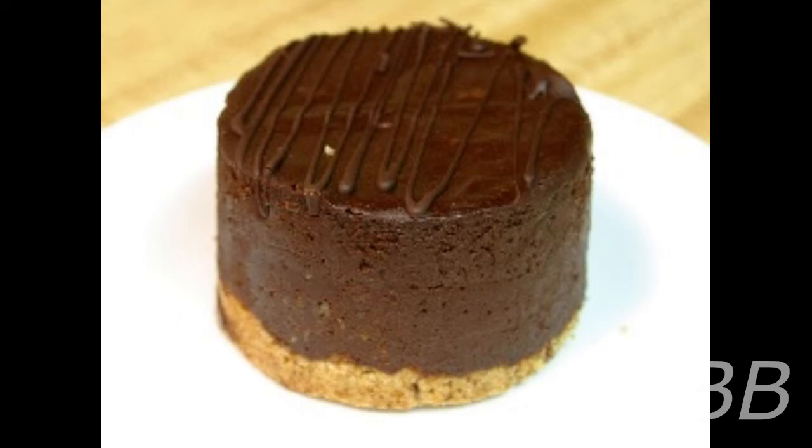SCP-871 is a collection of 237 cakes. Instances of SCP-871 vary widely in appearance and size, covering the entire range of foods described by humans as cake. The smallest observed instance of SCP-871 was a miniature cupcake with a mass of 15 grams. The largest yet observed was a 22-kilogram cake measuring 2 meters in length.